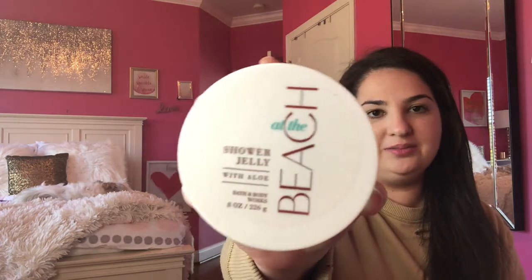Moving right along — the rest is beauty and body product type things. First thing I got, which I've never seen before — I've seen something like this at Lush — is the At the Beach Shower Jelly. I was always like how am I going to use this, but this was on sale and it smells so good. Honestly I'll find a way to use it if it's the last thing I do.